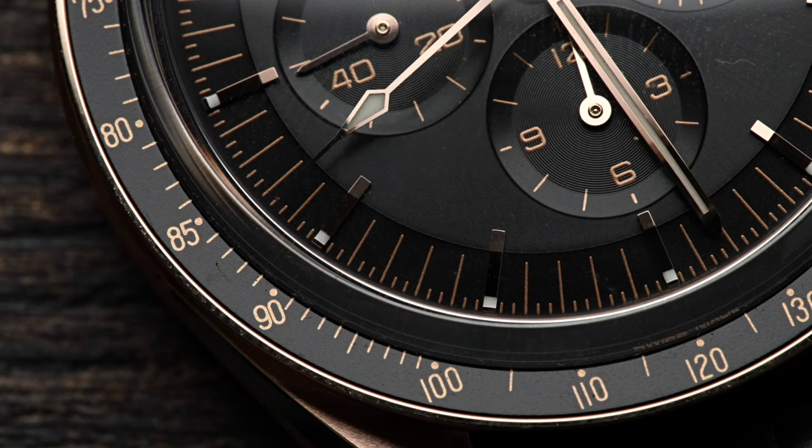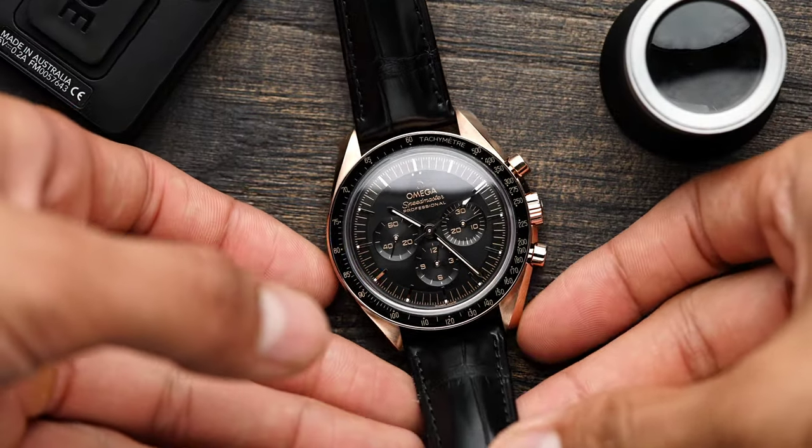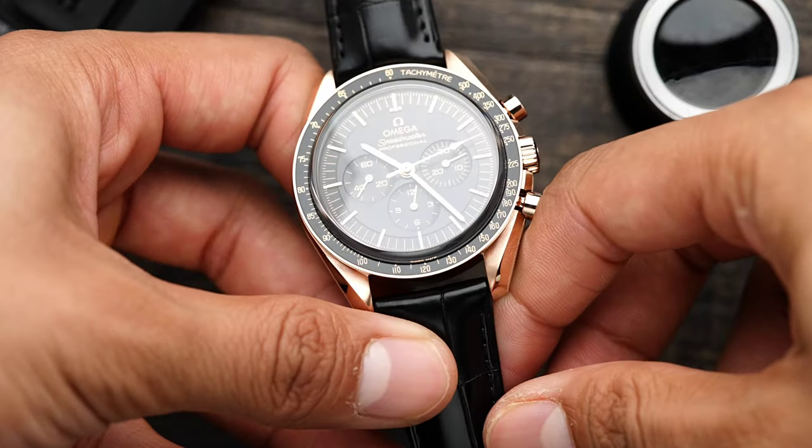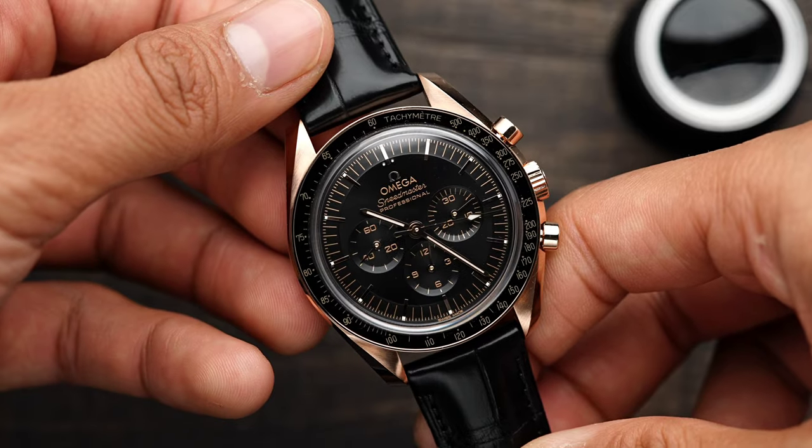Yes, the watch made it to the moon. No, the watch you or I have didn't — don't be crazy. You may have noticed this is not a normal Speedmaster. As you can tell, it's in Rose Gold, or to be more specific, Sedna Gold as Omega calls it.